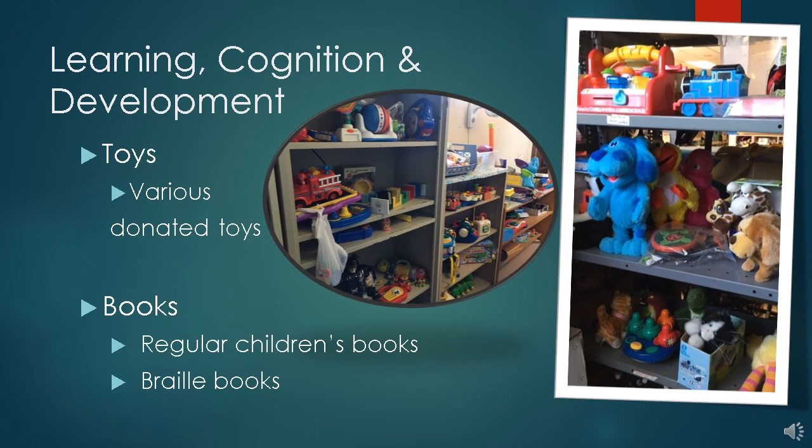We also have many donated toys in our toy cabinet. These are helpful for therapists who are trying to find something motivating for a child. Besides the braille books, we have lots of children's books as well. Parents can borrow toys too — sometimes we even give them away.